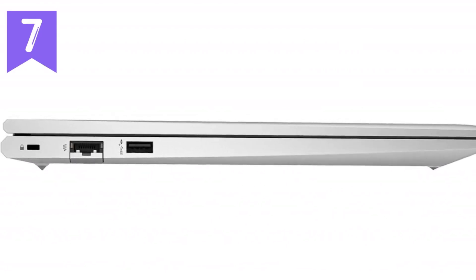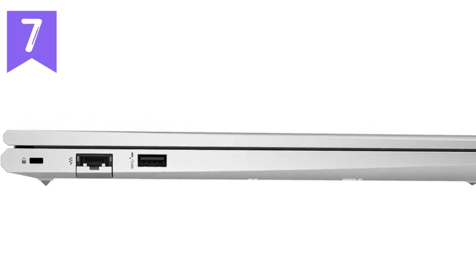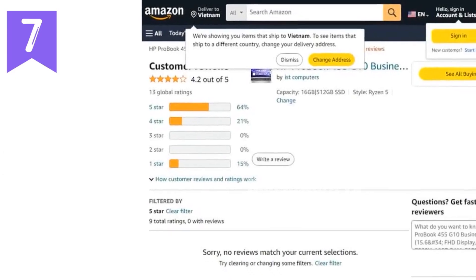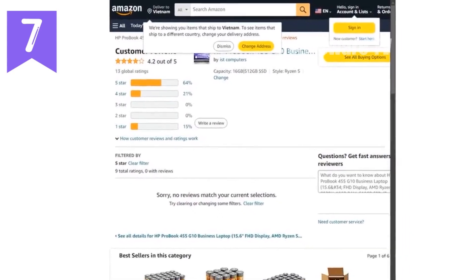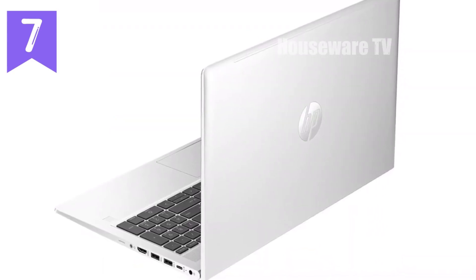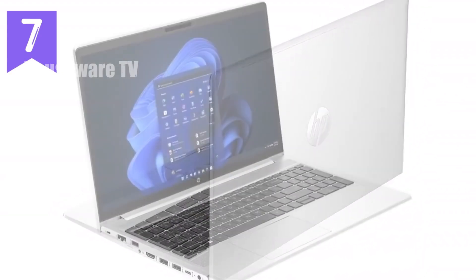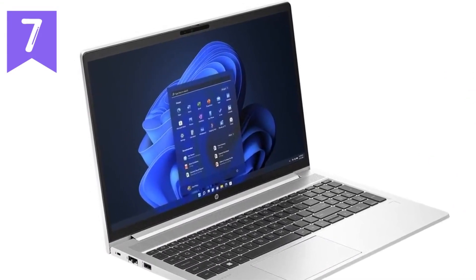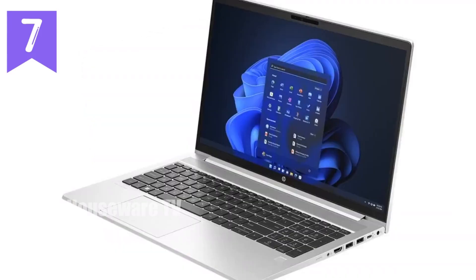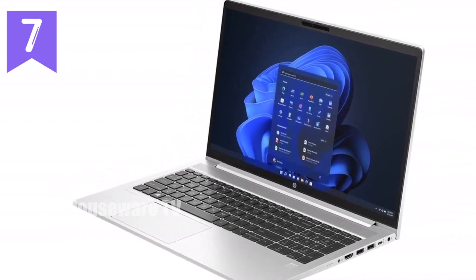Security is a key focus with the ProBook 455 G10. It features HP's Wolf Pro Security Edition, which offers advanced protection against cyber threats, ensuring your data remains safe. The integrated fingerprint reader adds an extra layer of security, allowing you to quickly and securely log into your system. The laptop also boasts a backlit keyboard, making it easy to work in low-light conditions, and a robust build that meets 19 MIL-STD tests, highlighting its durability and reliability.